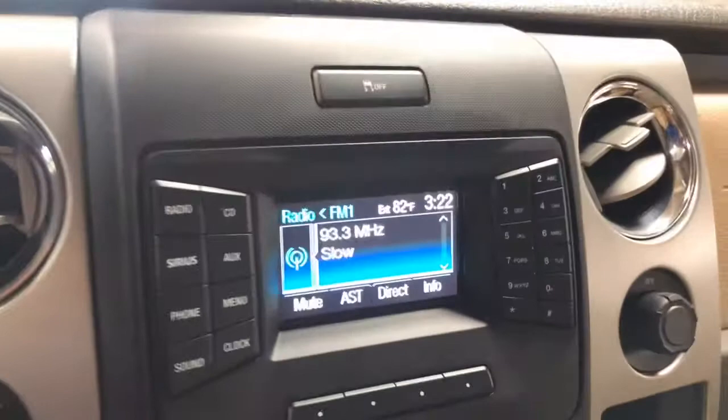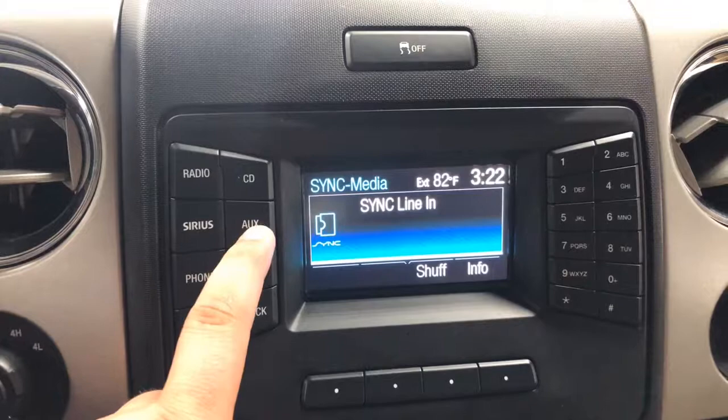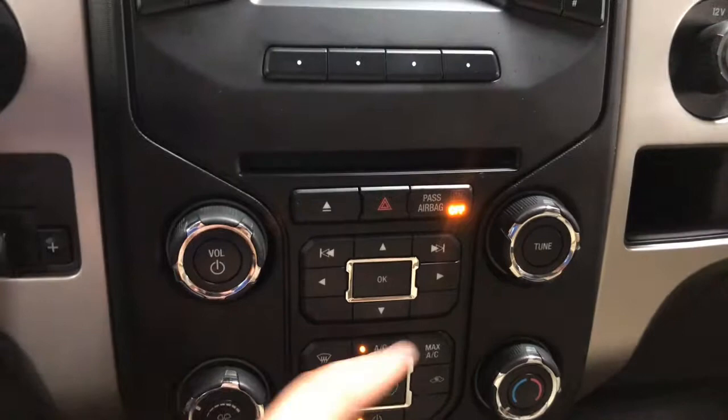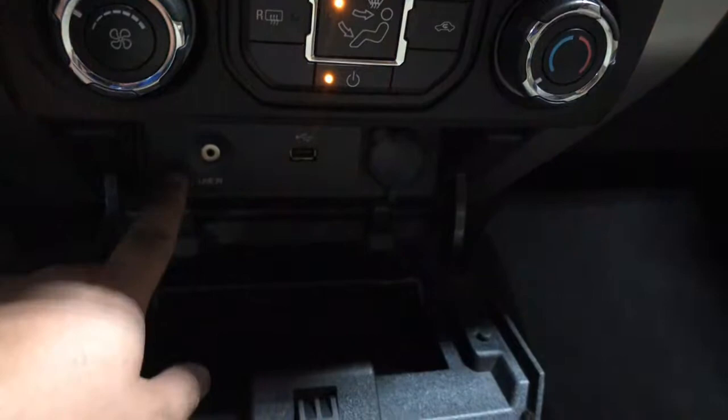Your infotainment display — radio, CD player, satellite radio, auxiliary. So Bluetooth, and you can actually plug in. Below that you do have your CD player right here. You have hard controls for your audio: volume, tune. And then down below that you have hard controls for your climate settings. You also have a little cubby hole in here with a line-in, USB, and a 12-volt down in there.